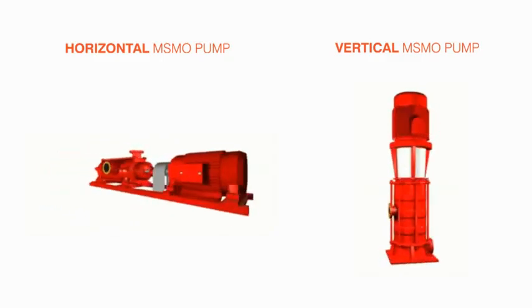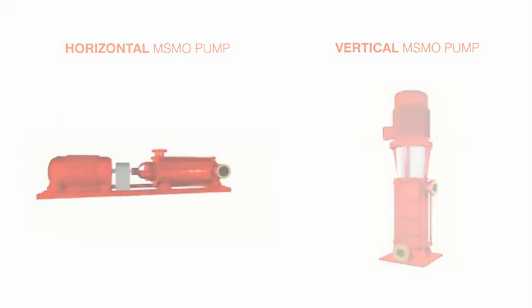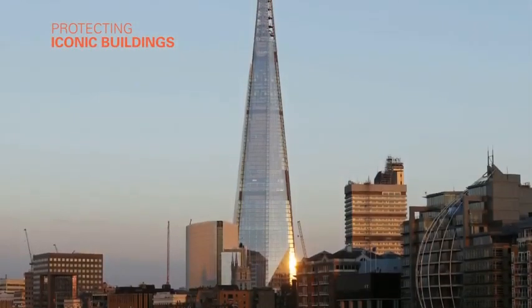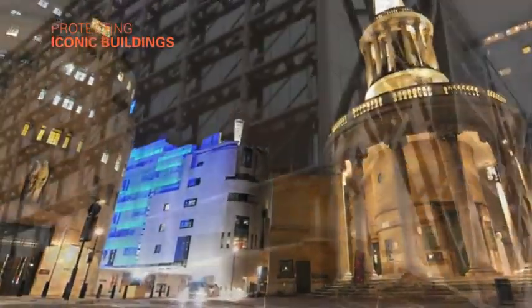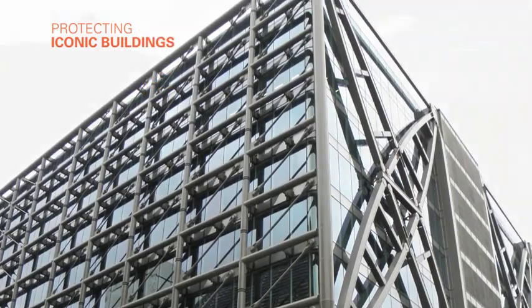The MSMO pump in both horizontal and vertical execution by KBL is an ideal choice for firefighting applications in high-rise and super high-rise buildings. Today, MSMO pumps by Kirloskar Brothers Limited is the most preferred technology that protects iconic buildings worldwide.